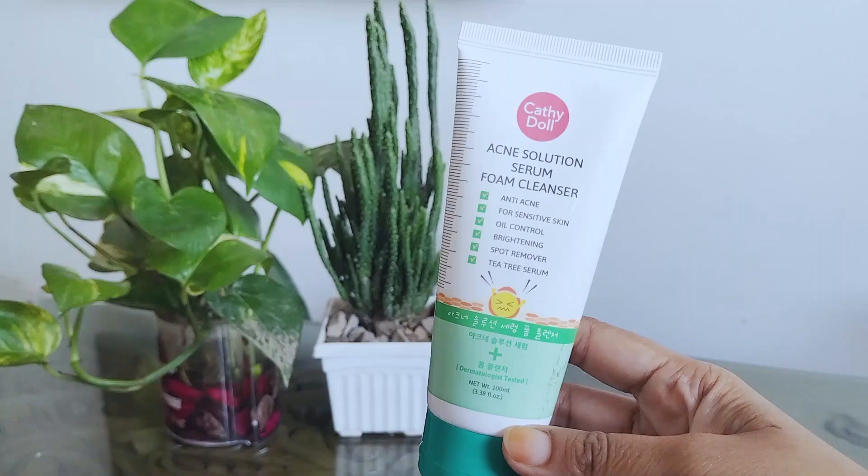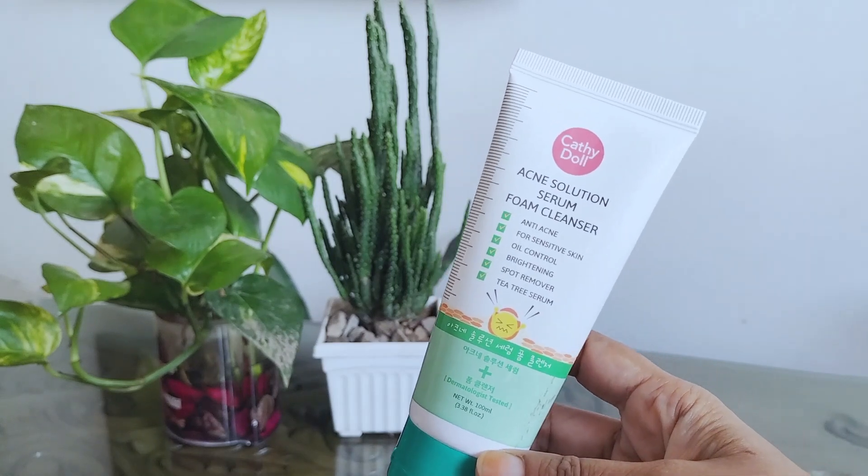Hello friends, welcome to my channel. I'm here to give you a review about a facial foam cleanser. I love traveling and I can't bring too many things with me, so I've been looking for a face cleanser that is lightweight — and this product is just what I wanted. It also got many positive reviews on Amazon and other websites, so let's dive into the product.